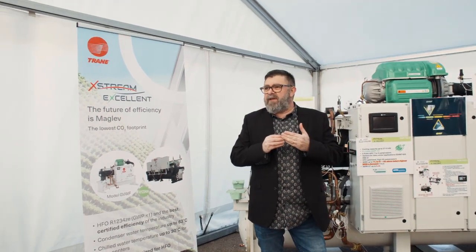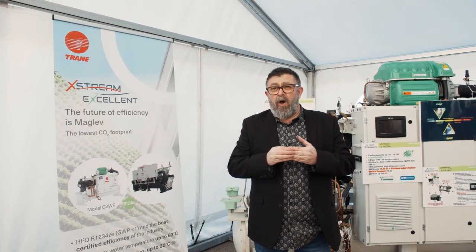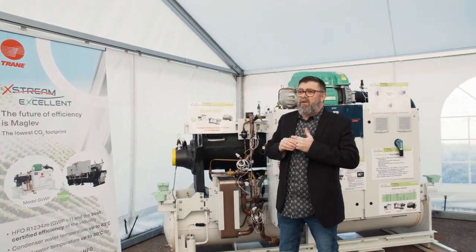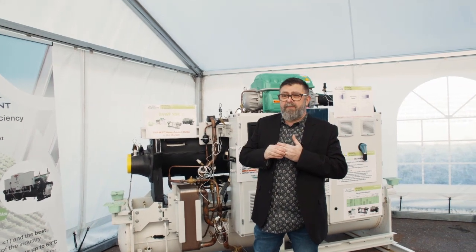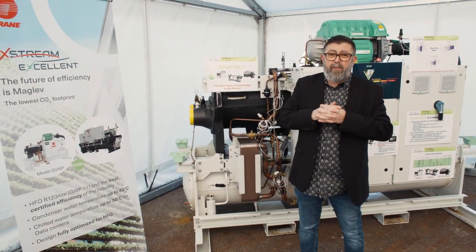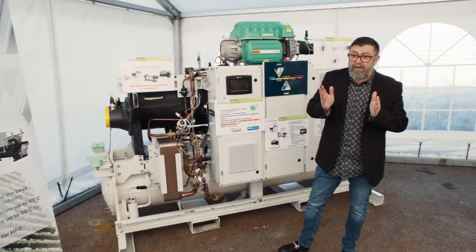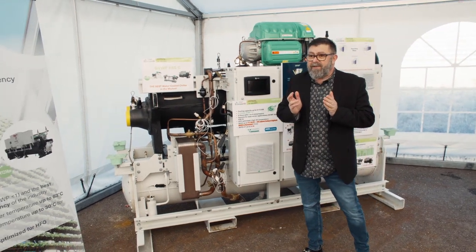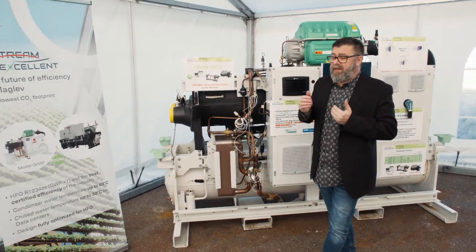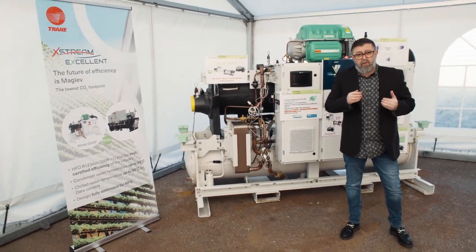The GVWF 620 XSE-G comes with options particularly adapted for data center applications. The first is a high leaving water temperature from the evaporator of up to 30 degrees C. The second is a standard rapid restart feature embedded in the controls.